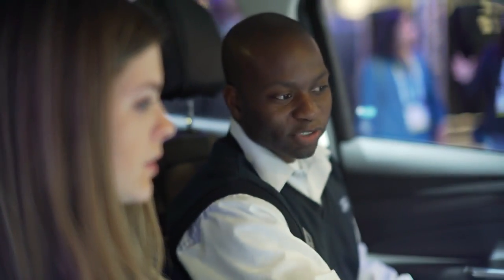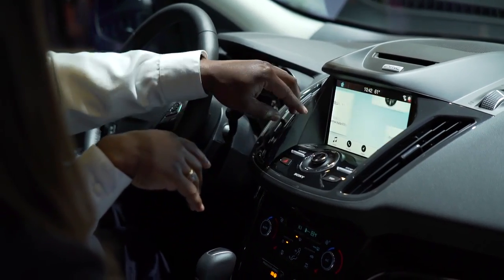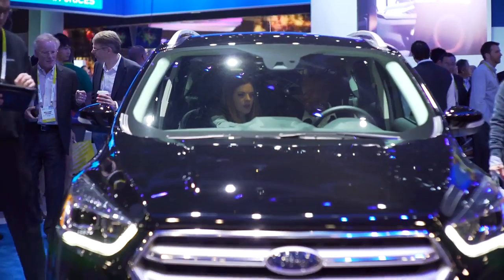Absolutely. This is our third iteration of the Sync 3 product, which allows Bluetooth connectivity, USB connectivity. It allows the customer to connect their phone and their apps through AppLink, Android Auto and CarPlay, and it makes it so much better for them to access all those features.